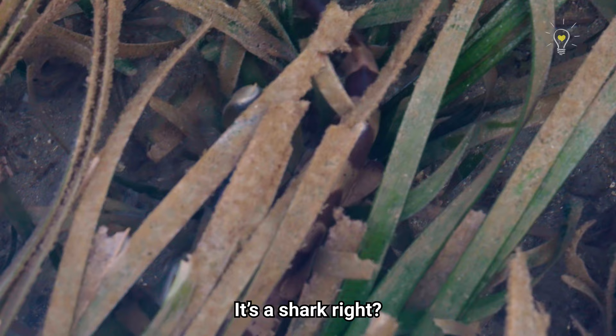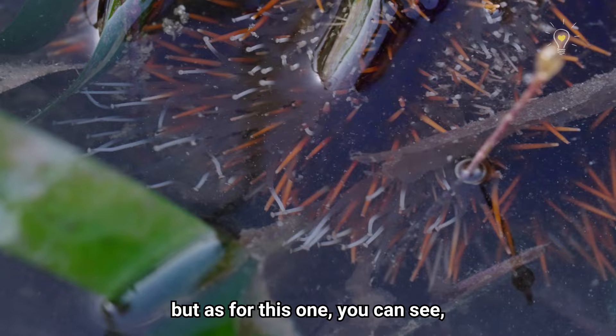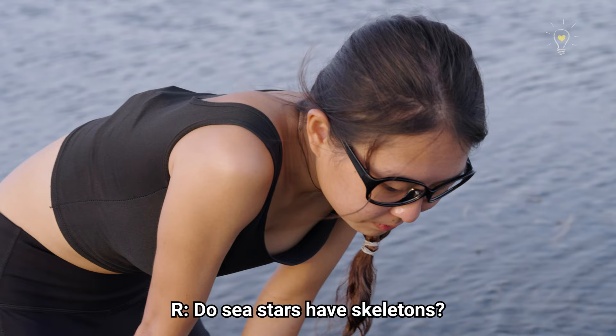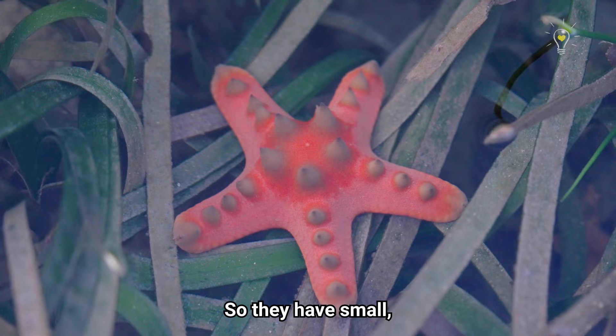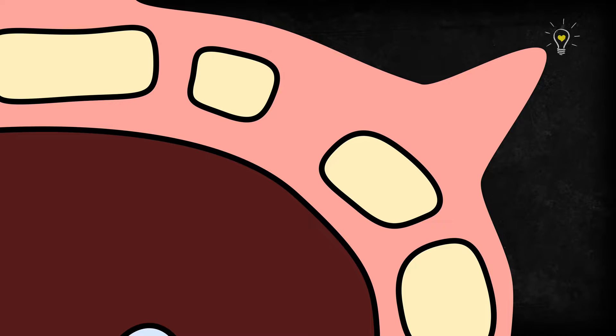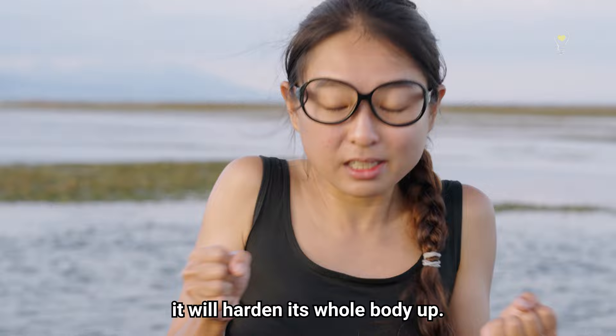Just like sea stars have tube feet, sea urchins also have tube feet. They mainly move using their spines, but you can see this one is actually wriggling its tube feet very actively. Do sea stars have skeletons? The answer is no, but they do have a sort of internal skeleton — small tiny calcium bits called ossicles, distributed around the echinoderm itself. When you touch an echinoderm, it's soft at first, but when they feel someone touching them, they turn hard because the muscles and ossicles harden the whole body up.